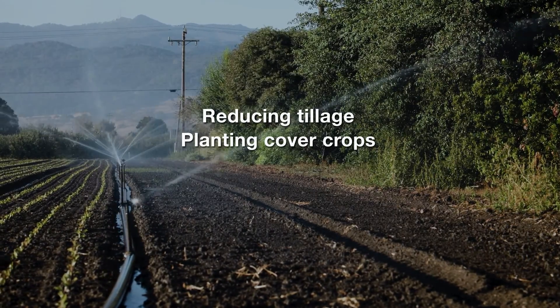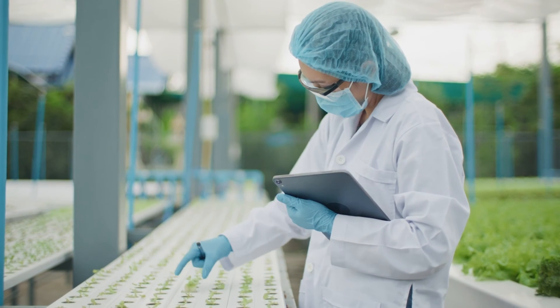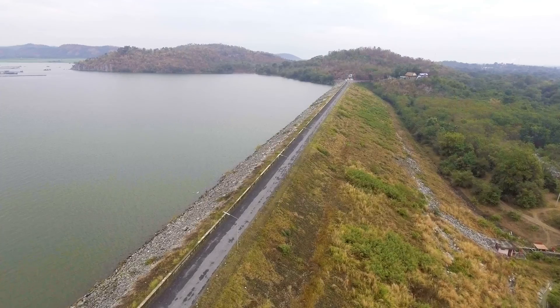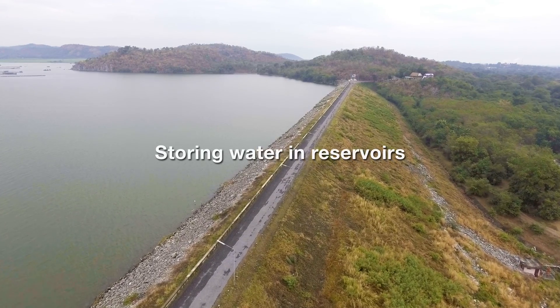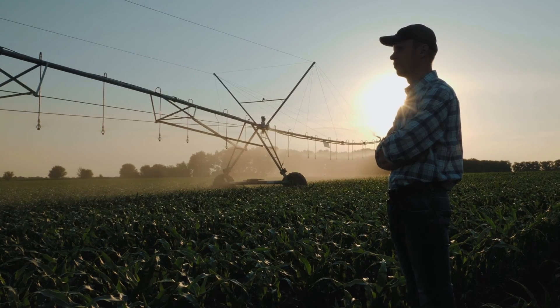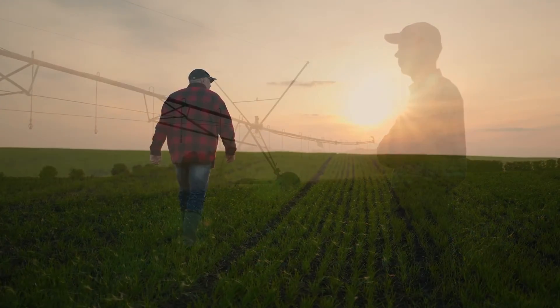Scientists are looking at ways to improve irrigation efficiency, such as studying ways to use less water or optimize the time of application. Another strategy used is storing water in reservoirs for later use. These management strategies help, but the farming community needs other options to save our water resources.